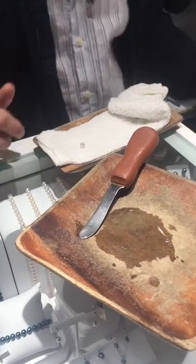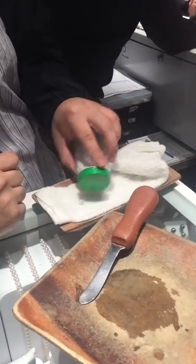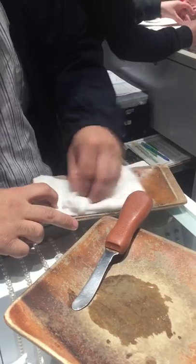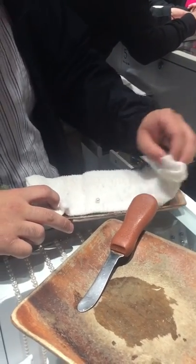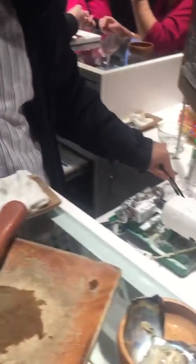I'm just gonna clean this off with a little bit of regular old table salt. Don't do this once you have that pearl. I'll show you guys how you can take care of it at home. But we cleaned off that last layer of mucus and membrane and all that stuff off of there.